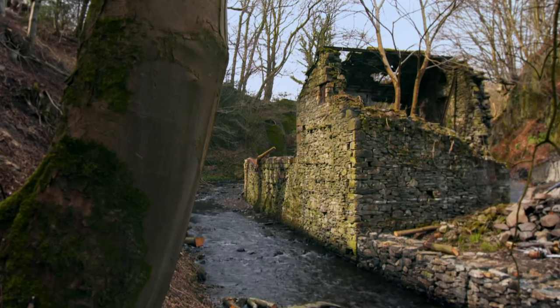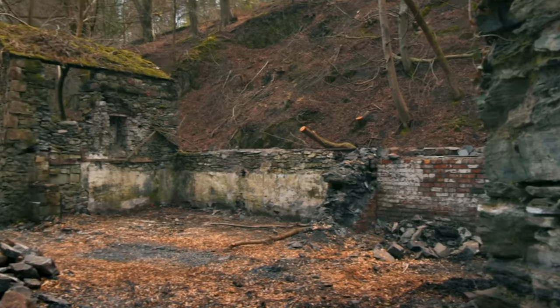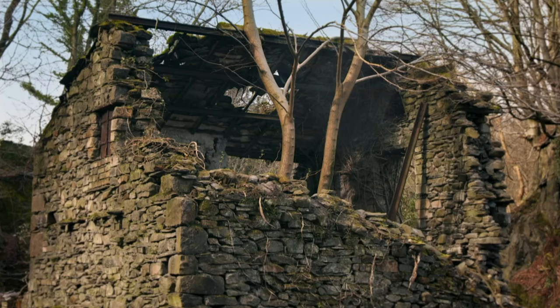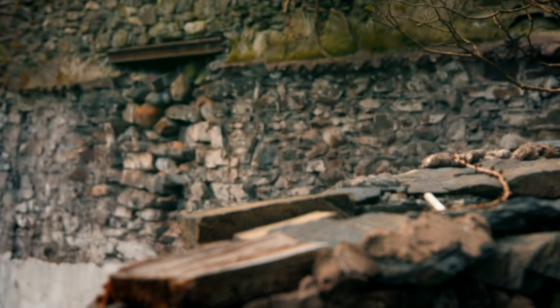In a secluded valley in South Cumbria sits this exceptionally romantic industrial ruin on the verge of collapse. It's recently been classified as a scheduled monument by Historic England, which means any modifications require consent from the Secretary of State.